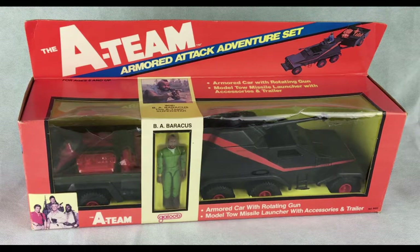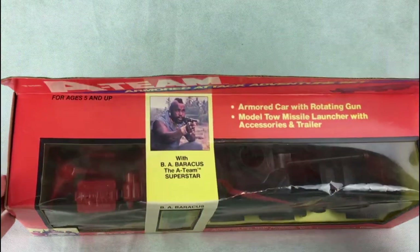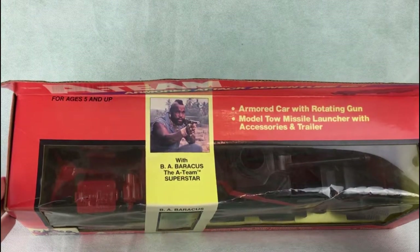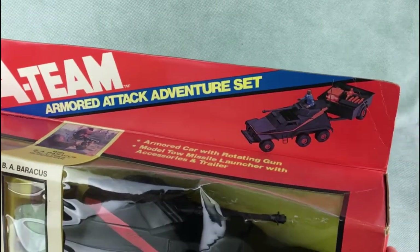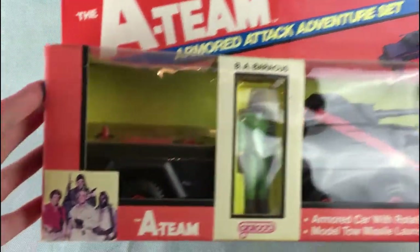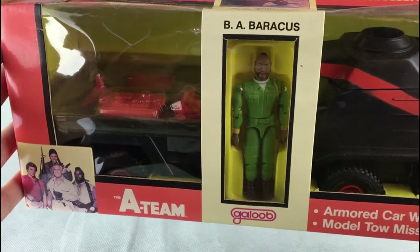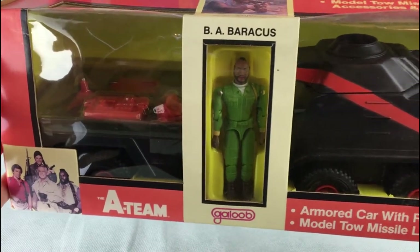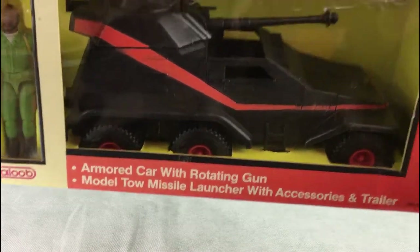Let's have a quick look at the box. As you can see it's the Armoured Attack Adventure set — armoured car with rotating gun, model tow missile launcher with accessories and trailer. There's some good decor on the box. You've got BA Baracus, the A-Team Superstar, on the top, along with a picture of what the vehicle looks like. You can see it has the inserts for the trailer — a yellow insert that holds BA Baracus or Mr T in place, and a yellow insert that protects the wheels and the side ladders on the car.